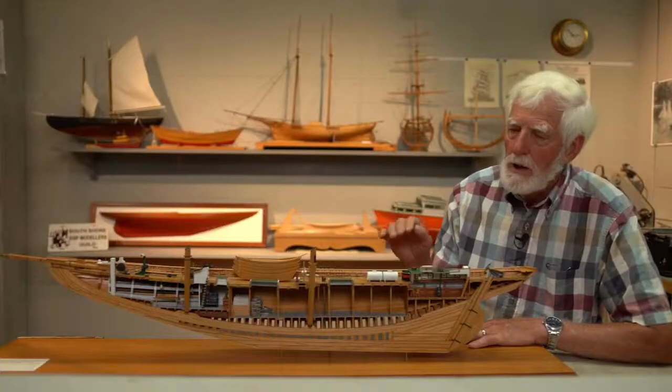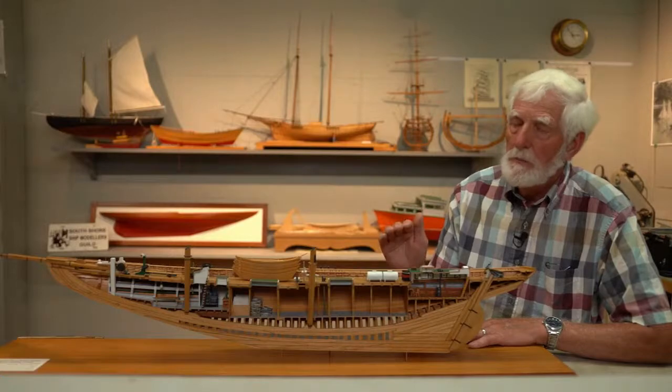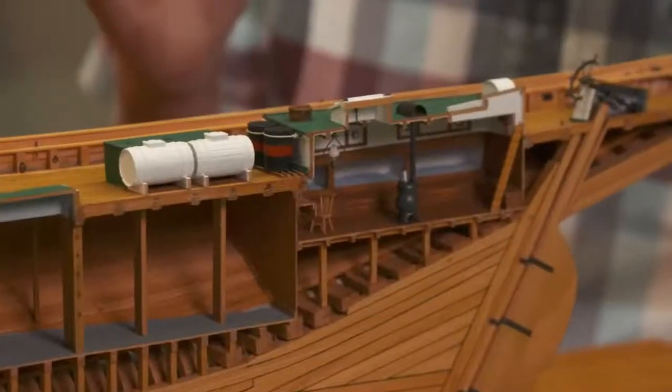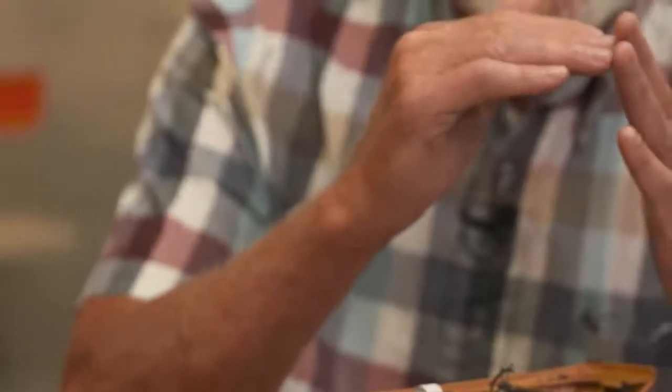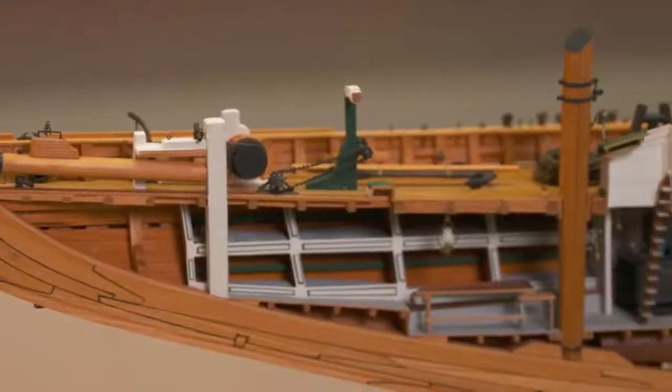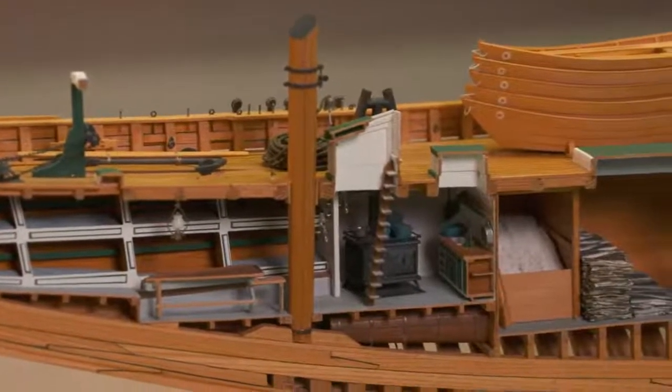Talking model-wise, this cutaway is a little bit difficult to build because when you're building deck beams on a full model, you can take that beam and it'll reach the other side of the hull. I couldn't do that here, so I had to make a jig for almost every move I made. It was a technique I had to come up with as I built this model. This one was 11 months full time.